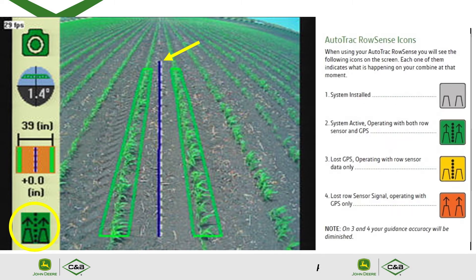In the lower left-hand corner you'll see an icon with two feelers showing different colors. Gray means the system is installed. Green means the system is active and operating with both row sensor and GPS. Yellow means it has lost GPS and is operating with row sensor data only. Orange means there is a loss of row sensor signal and operating with GPS only. On yellow or orange, your guidance accuracy will be diminished.